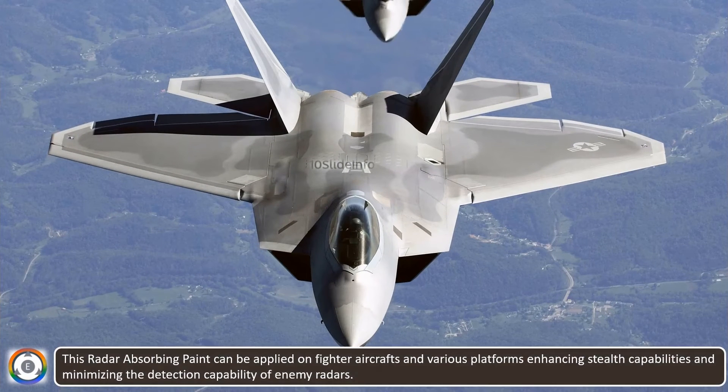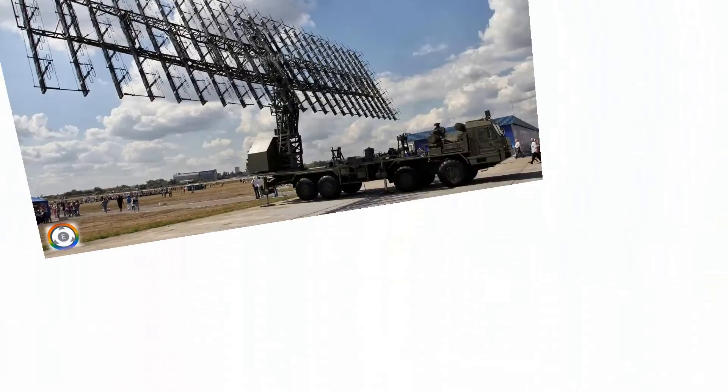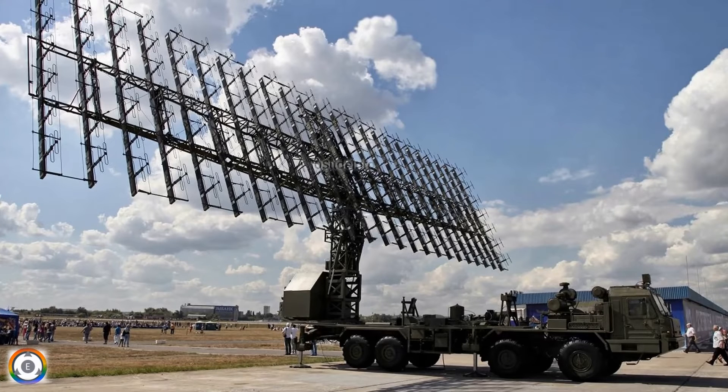This radar-absorbing paint can be applied on fighter aircraft and various platforms, enhancing stealth capabilities and minimizing the detection capability of enemy radars. This paint helps a lot in making the coated platforms less susceptible to detection by enemy radar systems.